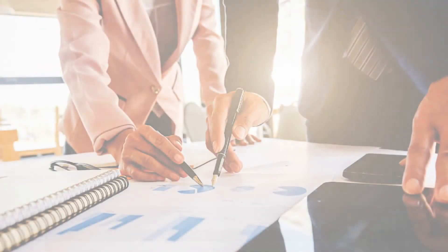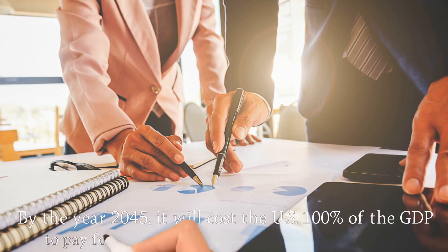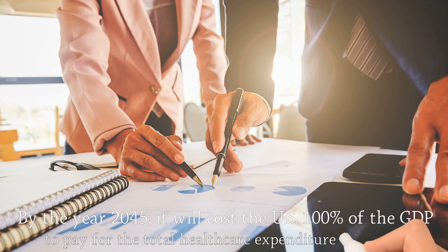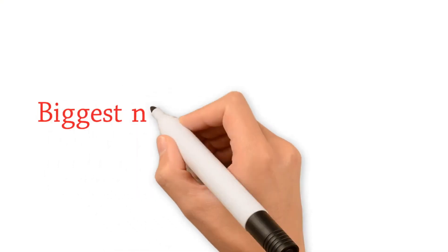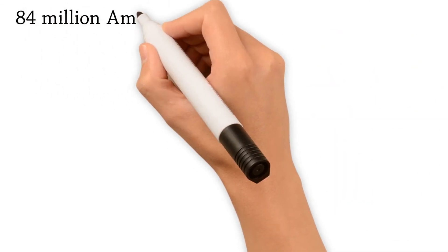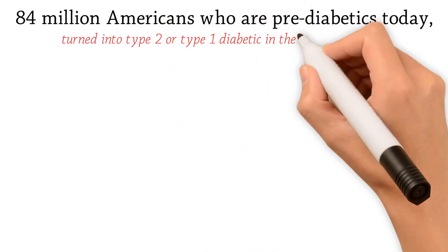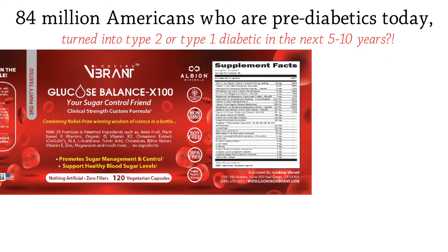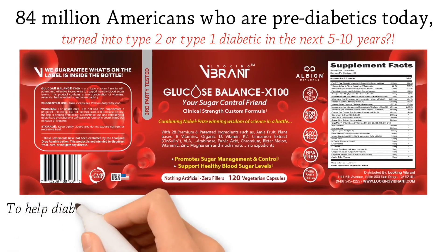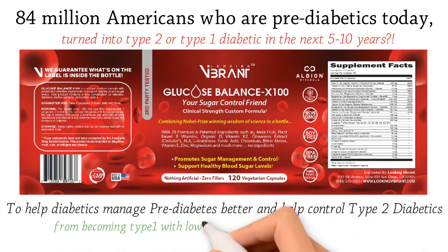Just think how fast that adds up given that we are spending 250 billion dollars a year on diabetes in this country. Some researchers suggest that by 2045 it will cost the U.S. 100 percent of GDP to pay for total healthcare expenditure. If true, this should be the biggest national security threat in U.S. history. Imagine what would happen if 84 million pre-diabetics today turn into type 2 or type 1 diabetics in the next 5 to 10 years. Why not allow natural formulas such as Glucose Balance X100 to help manage pre-diabetes and help control type 2 diabetics?